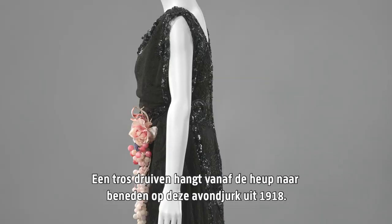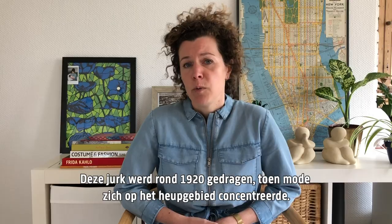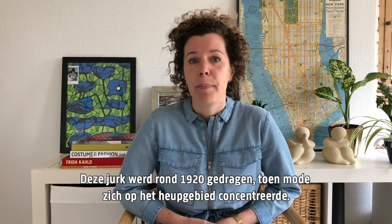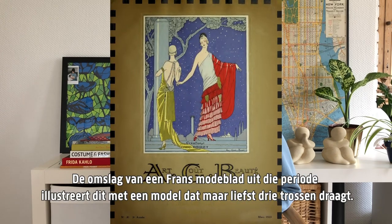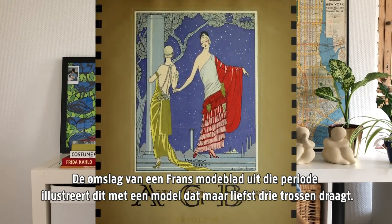It's a bunch of crepes hanging down from the hip of a 1918 evening dress. It was worn around the 1920s when fashion was focusing on the hip area. The cover of a French fashion magazine illustrates this with a model wearing even three bunches.